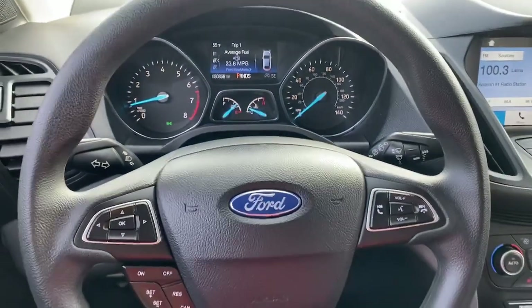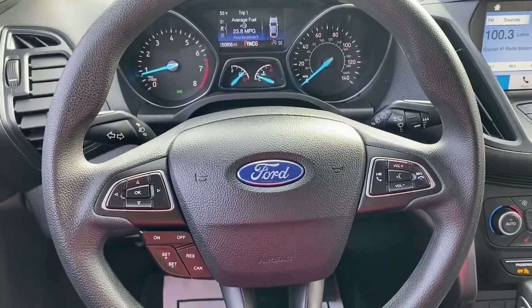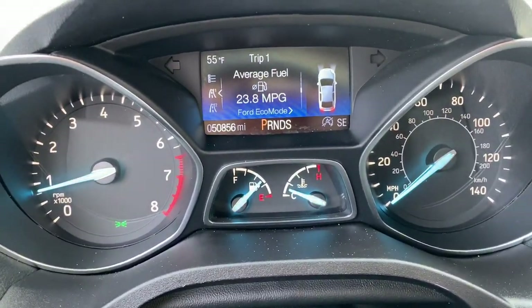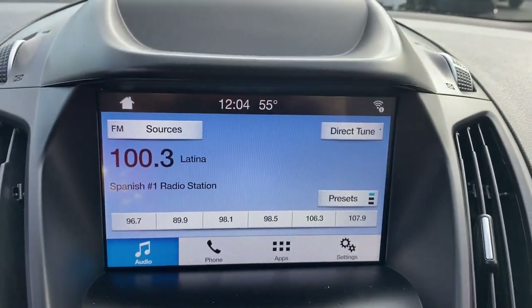Keyless entry, four-wheel drive, backup camera, fog lamps, dual-zone AC, alarm, tire pressure monitoring system, heated front seat, aluminum wheels, third row seat.